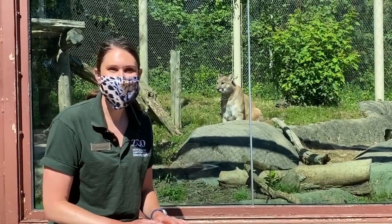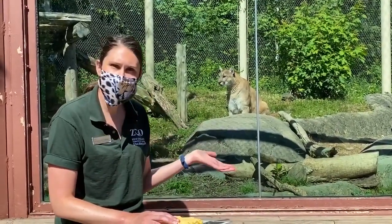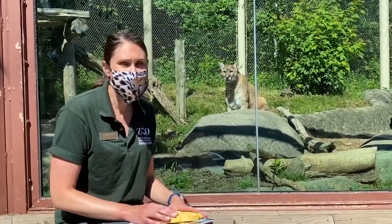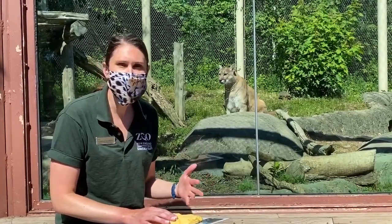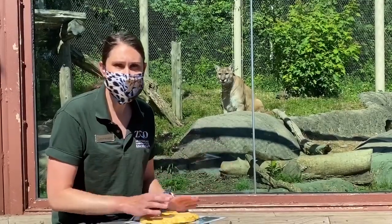Hi everybody, it's Caitlin and I am at Stone Zoo with our cougar Blue. Cougars have a lot of different names — some of you may know them as a mountain lion, a puma, or a catamount. They have a bunch of different names.